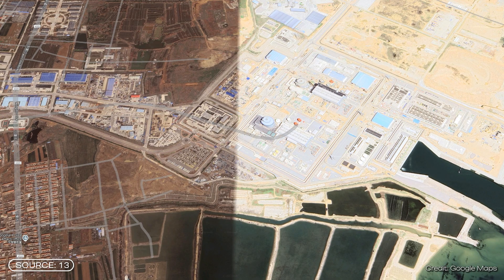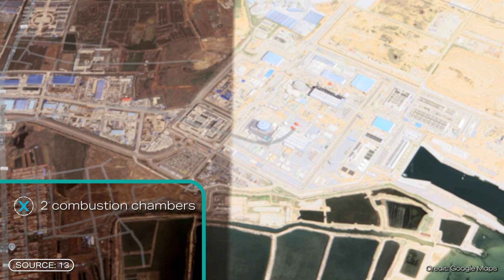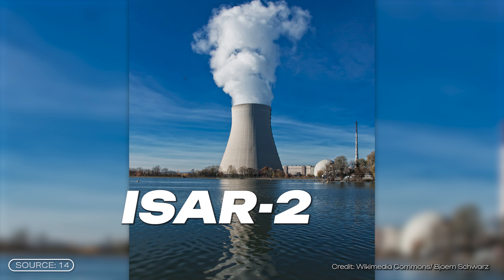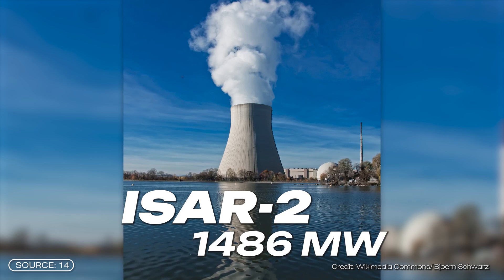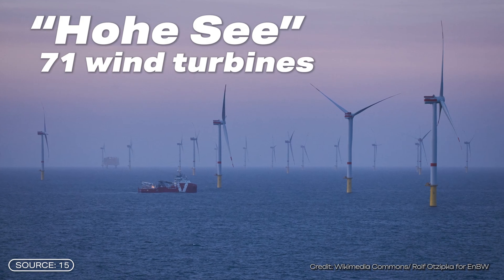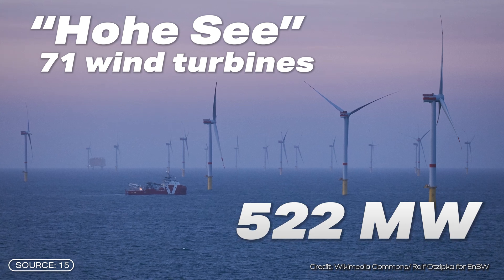At the plant in China, the two reactors share one turbine — two combustion chambers, two helium circuits, but the steam is combined. The two reactors can produce 210 megawatts of electricity. In comparison, Germany's most powerful reactor, ESA-2, had an output seven times greater at 1,486 megawatts. And Germany's largest wind farm, Hue See, consists of 71 wind turbines and has a capacity of 522 megawatts — two and a half times as much as the pebble bed reactor in China.